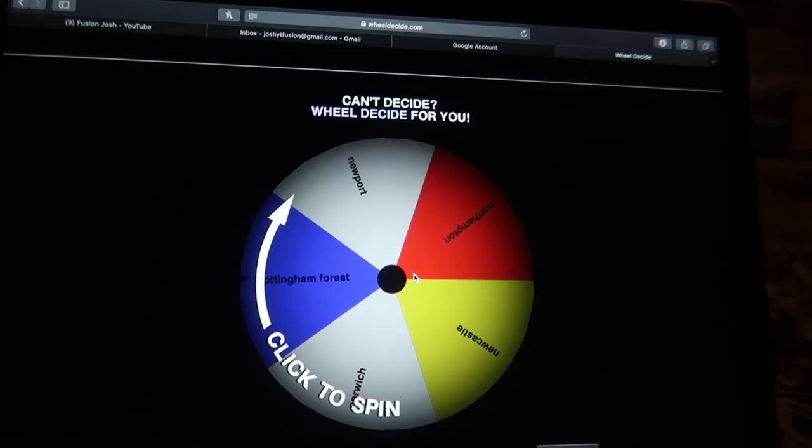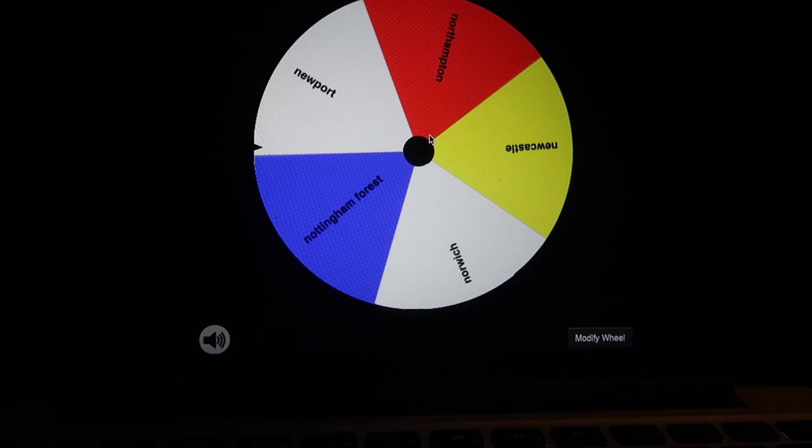We'll find out - I'm just going to get it started already. Newport... oh, Nottingham Forest! I've never been there. Nottingham Forest is not a bad shout whatsoever. I've never been to the City Ground - I think that's what the stadium's called. I think that'll be quite decent actually. Nottingham Forest - don't know what game, but you'll know from the title of this video. Nottingham Forest, let's go.